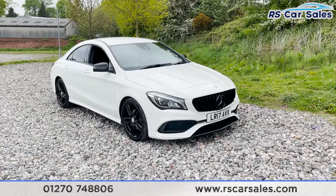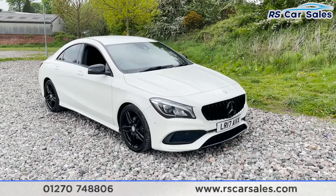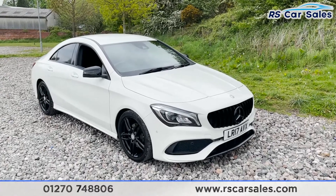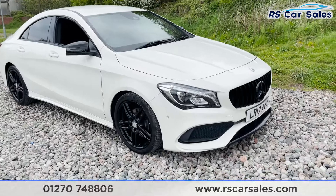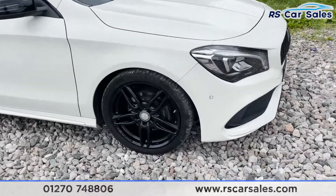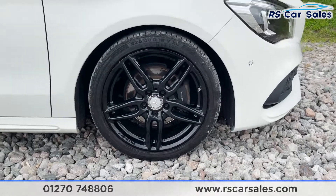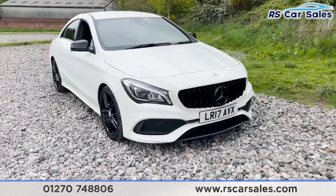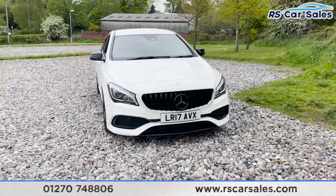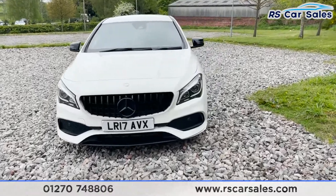Here we have a 2017 Mercedes-Benz CLA 200D AMG Line. The vehicle is finished in a beautiful white exterior paintwork. We've got four 18-inch alloy wheels all in excellent, unmarked, unscratched condition. Coming around to the front, we've got our Pan America style front grille with the blacked-out Mercedes badging. These really do have quite a lot of presence from the front.